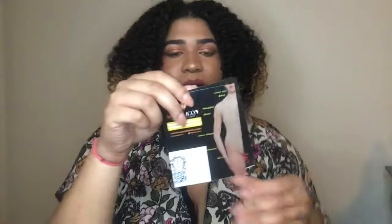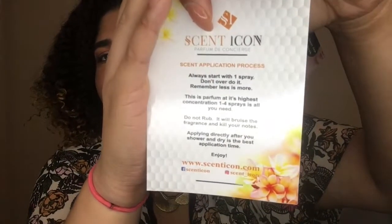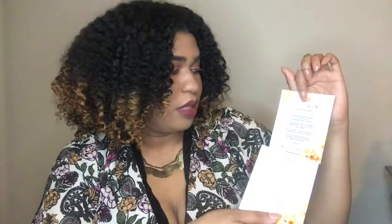We have some literature right here — basically this is the Scent Icon card. It tells you about the application process and I'm going to briefly read it to you all. The application process: always start with one spray. Don't overdo it — remember, less is more, and you only need one to four pumps. Do not rub — it will bruise the fragrance and kill your notes. I bet a lot of you didn't know that. These are all oil-based products, and make sure you apply directly.